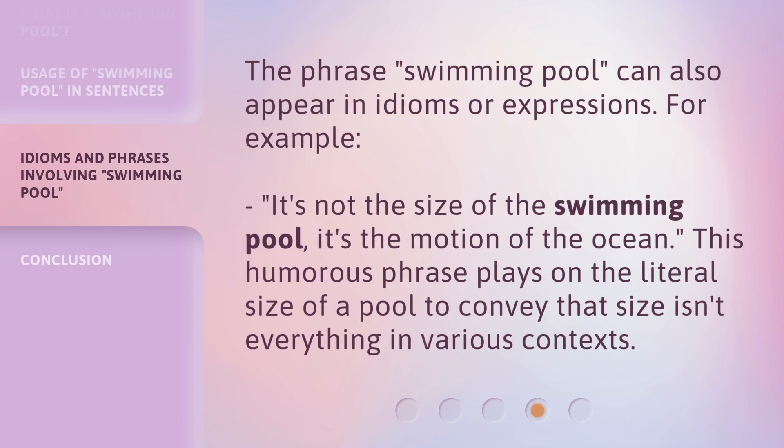The phrase 'swimming pool' can also appear in idioms or expressions. For example, 'it's not the size of the swimming pool, it's the motion of the ocean.' This humorous phrase plays on the literal size of a pool to convey that size isn't everything in various contexts.